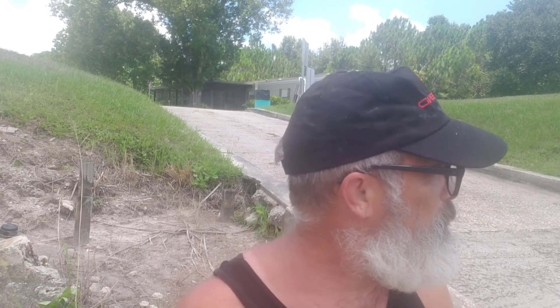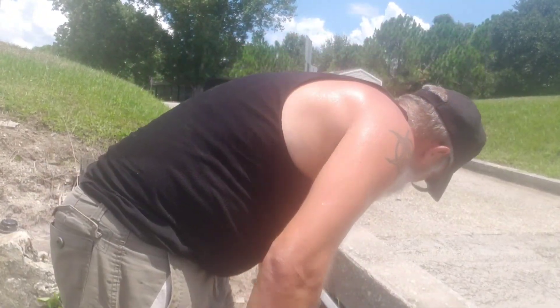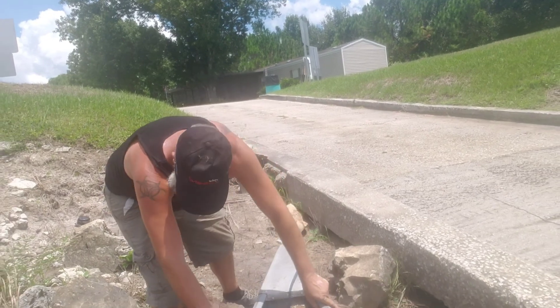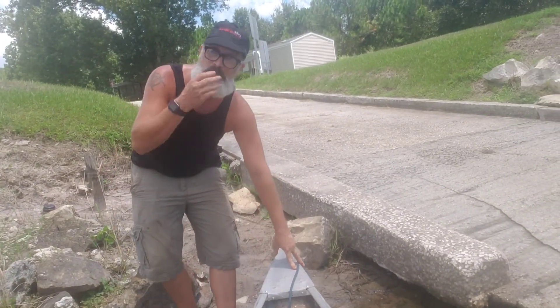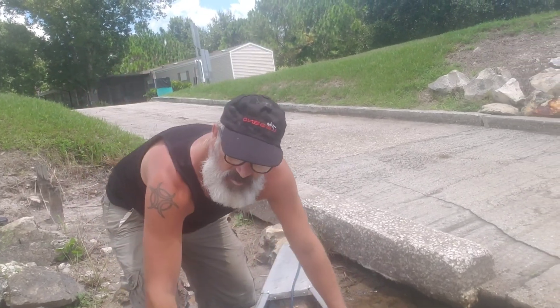All right guys, Swampy here out for a little magnet fishing fun. We got the canoe in the water, paddled down, just need to get launched and get down to our area. Got new life jackets in there. The water is pretty shallow so far, but we'll get them on if we need it. Away we go!